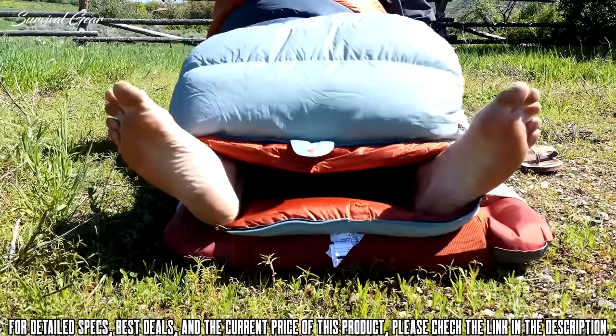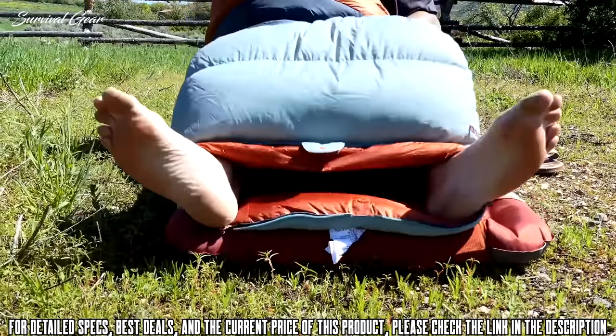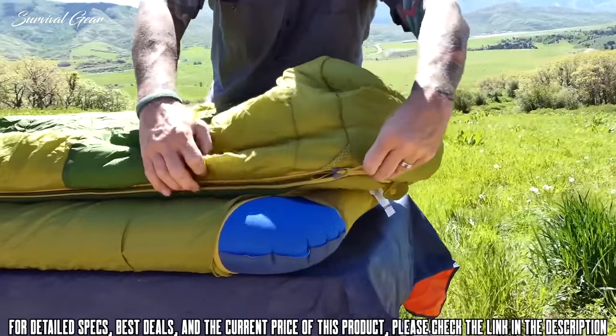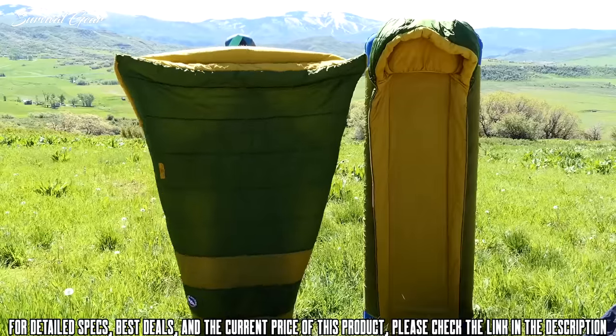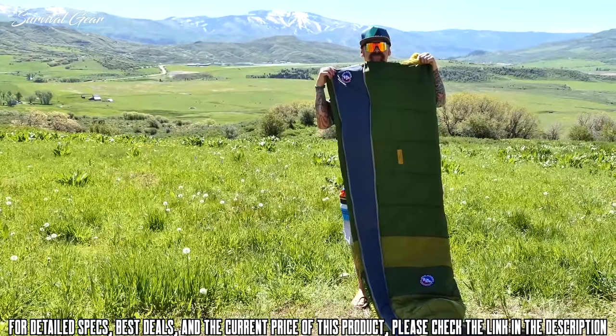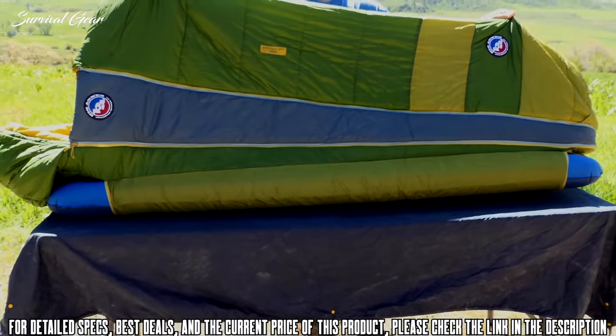Features don't end there. All Park Series bags include an internal mesh stash pocket for phones and other small items. A slick option is the ability to remove the top, creating a standalone quilt for use around the campfire, or you can make a mummy bag with the addition of a Park Series wedgie, sold separately.